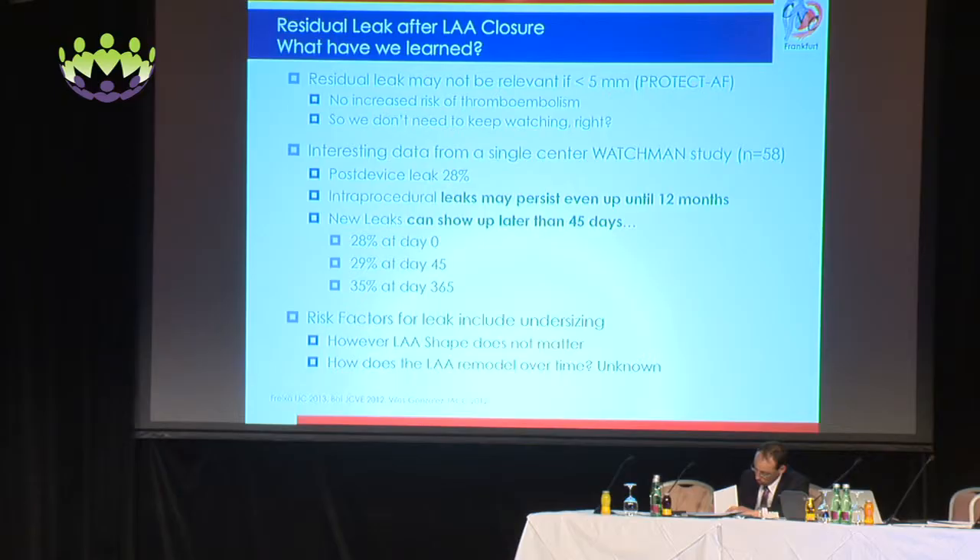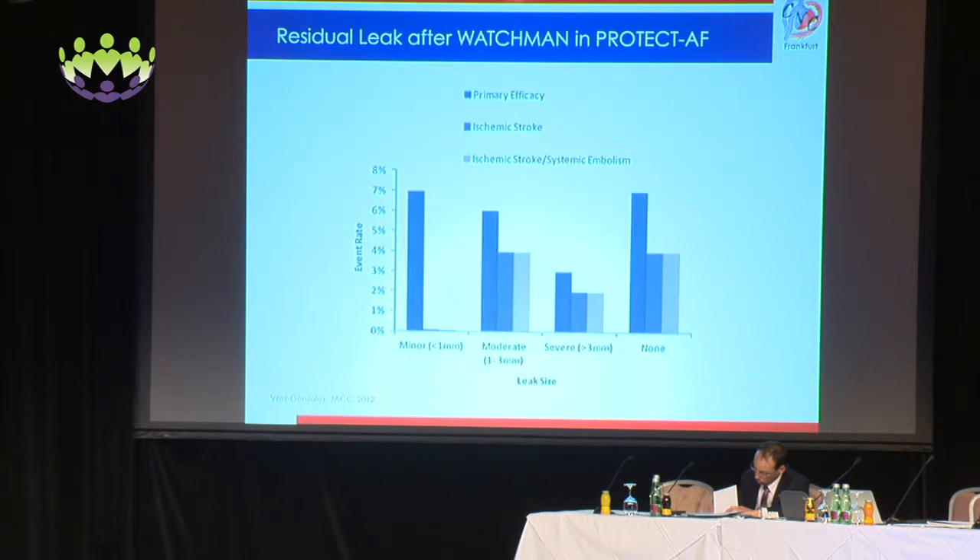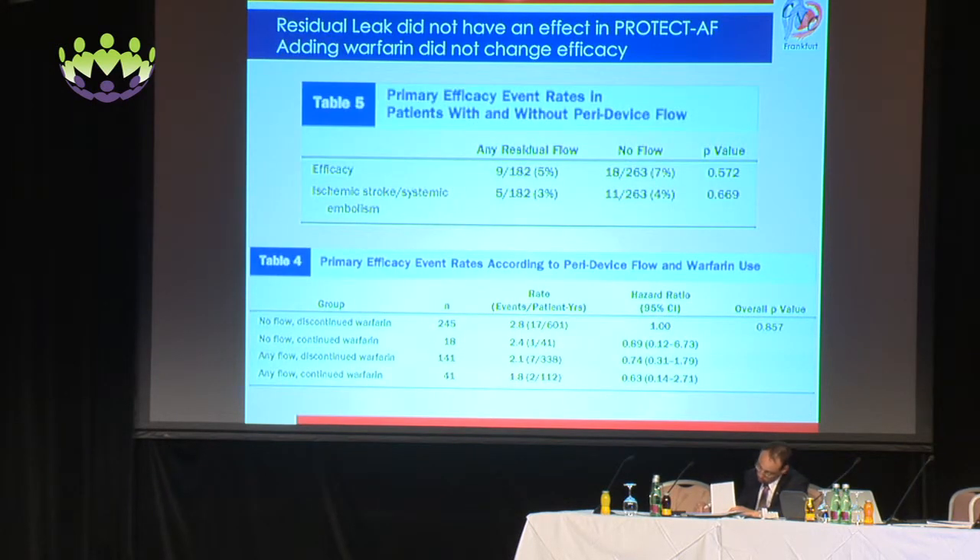How does the LAA remodel over time? If new leaks are forming, there may be a change in the shape or structure of the left atrial appendage — something we don't yet know. Regarding leak size and ischemic stroke or systemic embolism, any residual flow versus no flow was not significant. Continuing warfarin or not in this study was also not significant, however it was listed as underpowered.